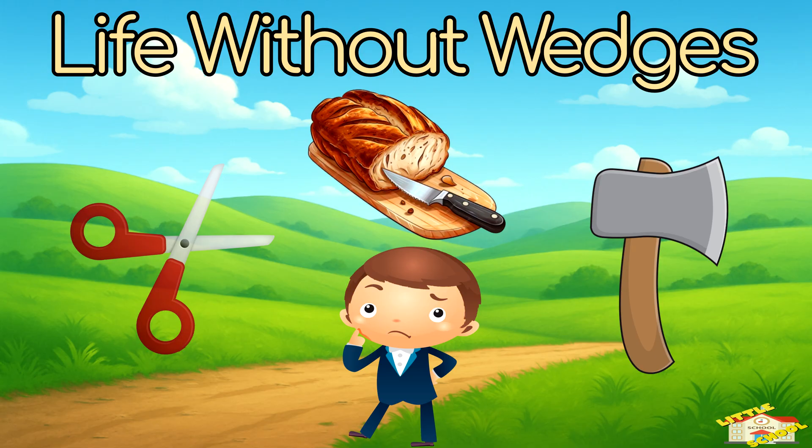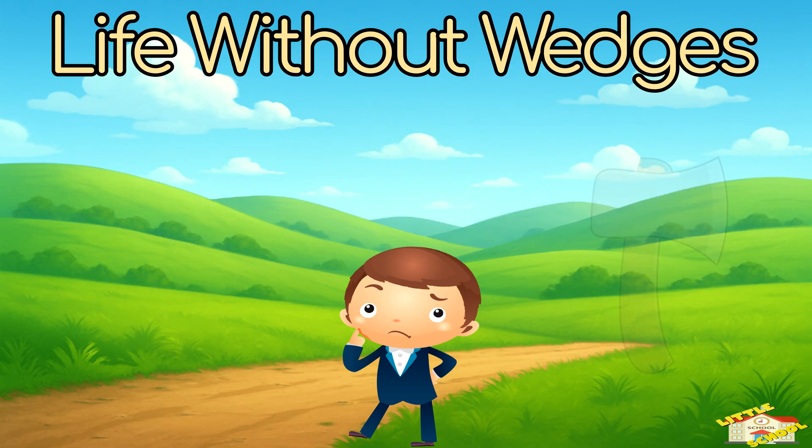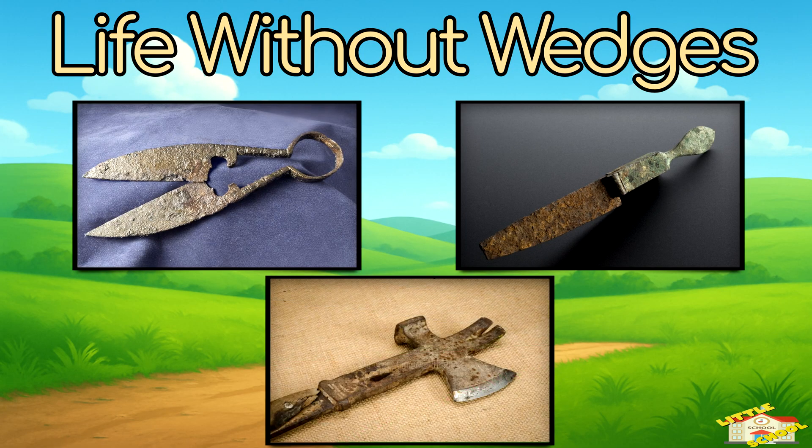Without wedges, we wouldn't have scissors, knives, or axes — tools that humans have used for thousands of years.